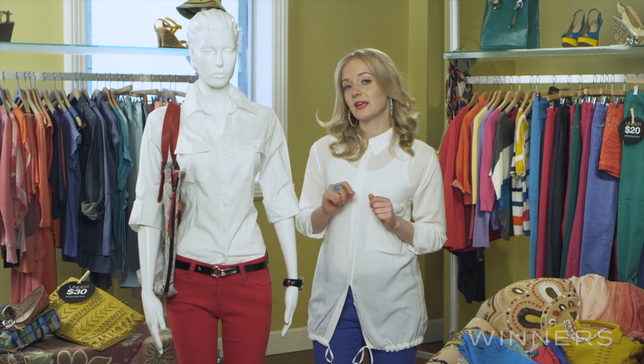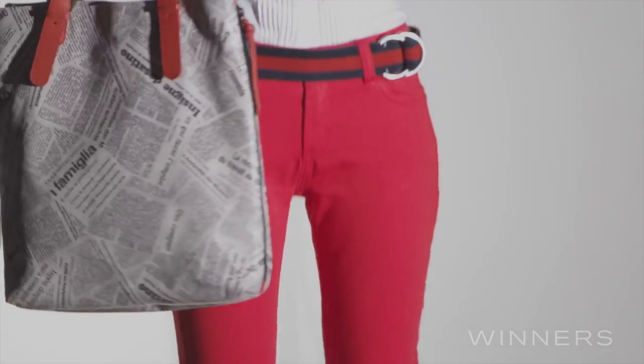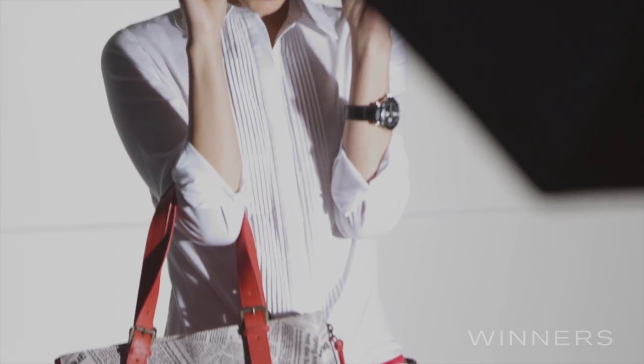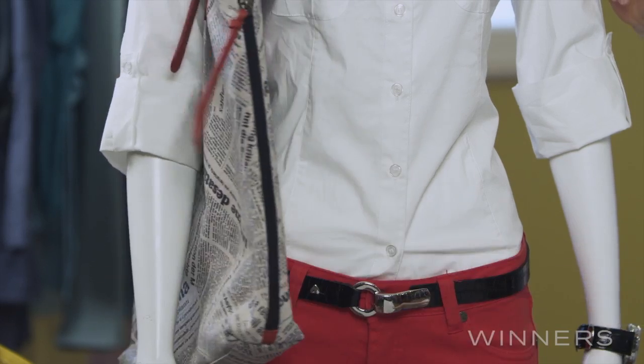For the office, more structured and tailored pieces are key to transitioning your coloured denim from a casual weekend to a smart casual work environment. So look for great pieces like a crisp white shirt, a structured handbag, and a substantial heel.